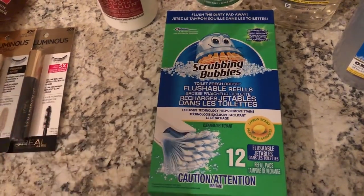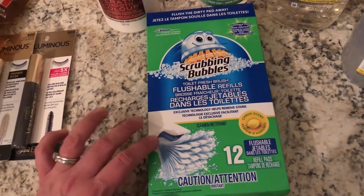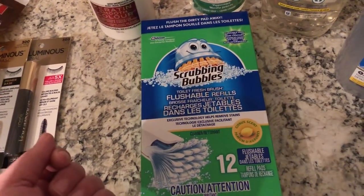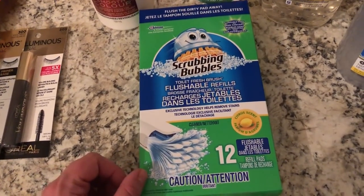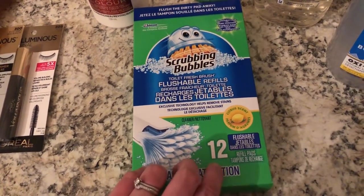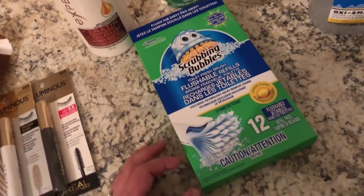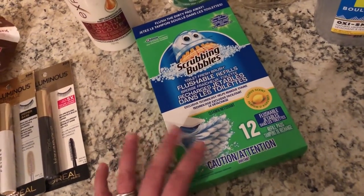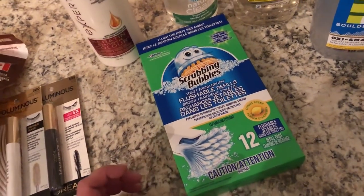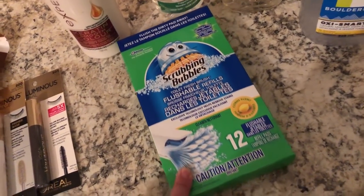I got these Scrubbing Bubbles toilet brush flushable refill things. Cleaning the toilet - ugh. I have used several different things in cleaning my toilet. I really just hate having the toilet brush hanging around - I find it gets so gross after just a short amount of time. I tend to try and clean my toilet every day, but with these things it's probably every other day simply because there's only 12 in this pack. I was looking at toilet brushes, planning to get a regular one, but they just were so flimsy and the holders were not good. So I'm still looking - for now the Scrubbing Bubbles thing works fine.